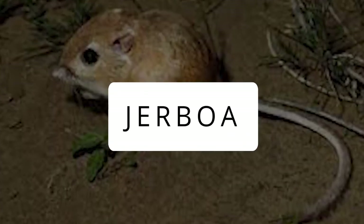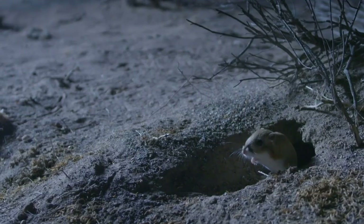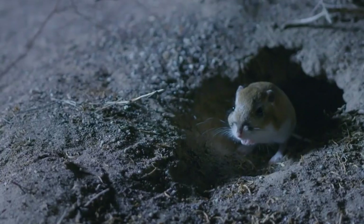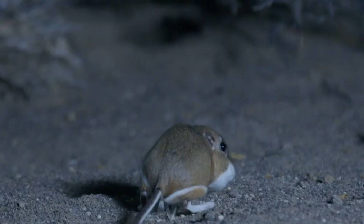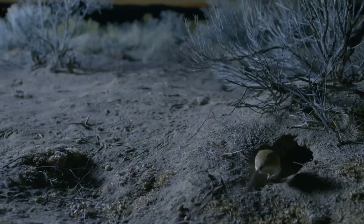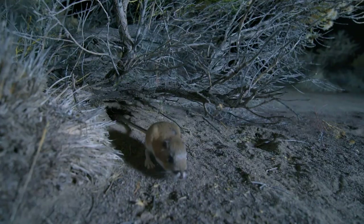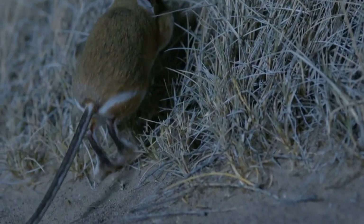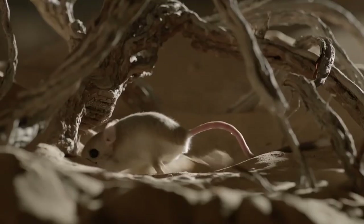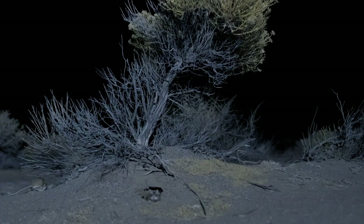Jerboa: The tiny, furtive rodent native to the deserts of northwest China and southern Mongolia has a mouse-like body, rabbit ears, and back legs that look like a miniature kangaroo. This desert-dwelling rodent takes the easy route when it comes to surviving extreme heat — it sleeps in a cool burrow during the day and comes out at night when it's cooler to find food.